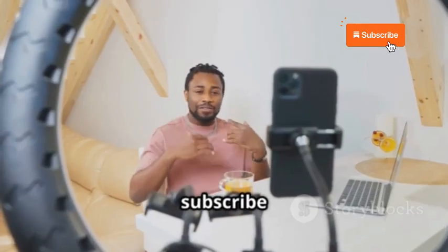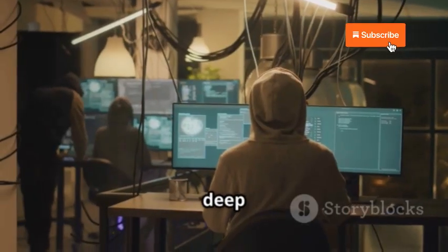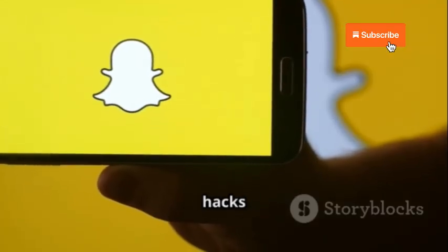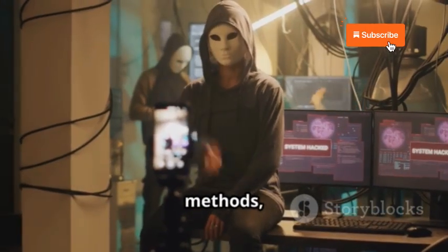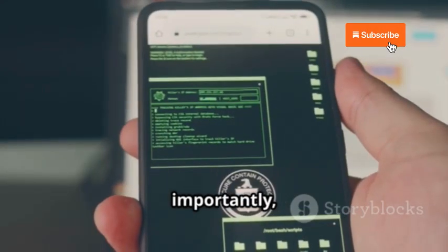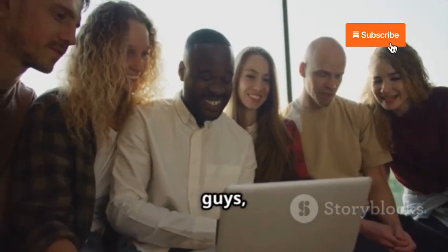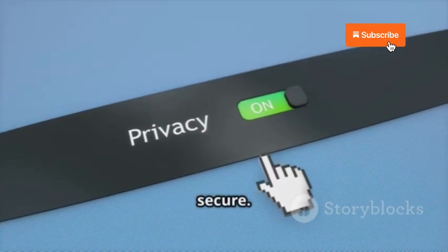Welcome to the channel. Today we're diving deep into the world of cybersecurity, specifically focusing on Snapchat hacks in 2025. We're going to break down the latest hacking methods, show you exactly how these attacks work, and most importantly, give you the tools to stay safe. This is all about empowering you guys, giving you the knowledge to protect your privacy and keep your Snapchats secure.